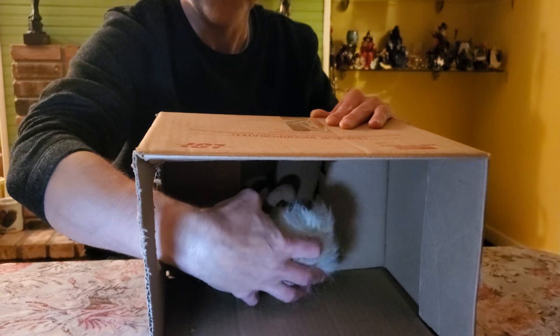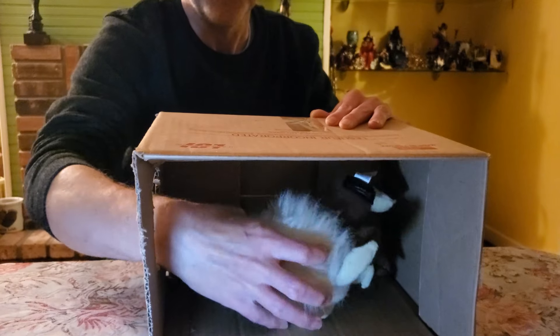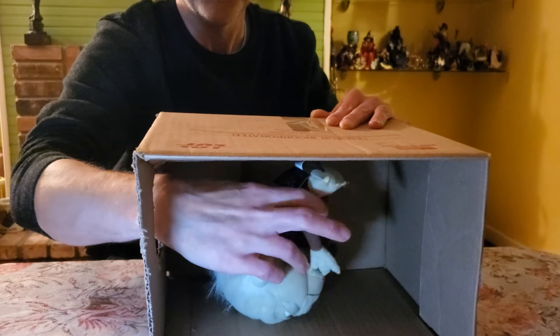Hey guys! Welcome to our channel, Fluid Indie of Life. Today we're going to be playing What's in the Box?